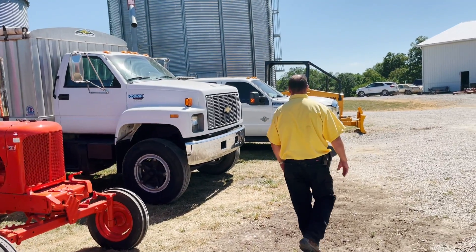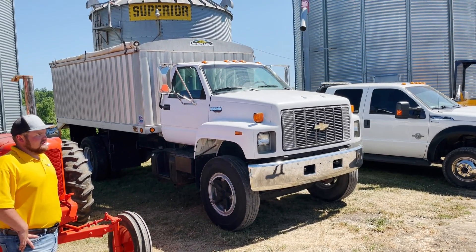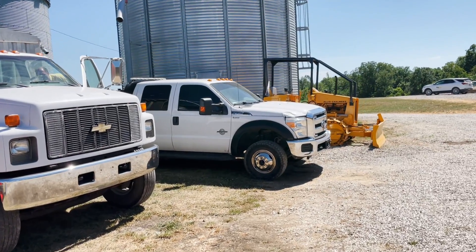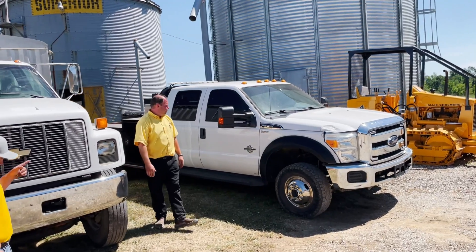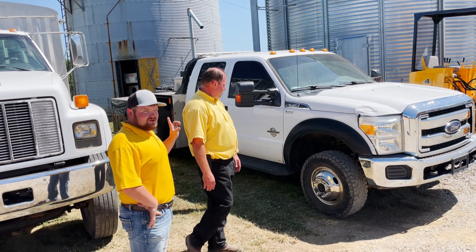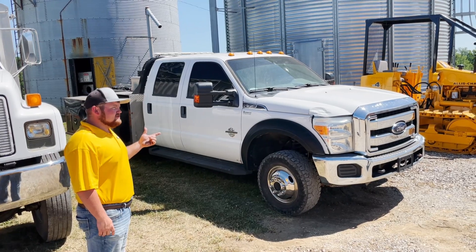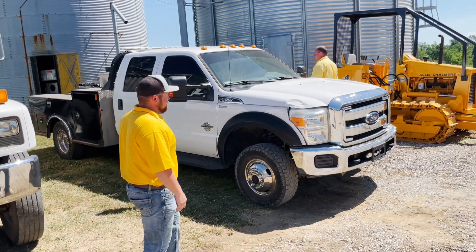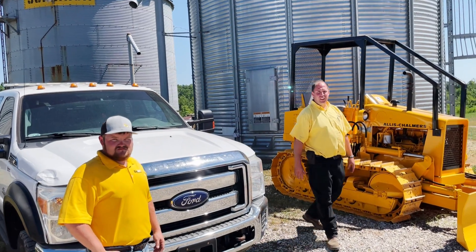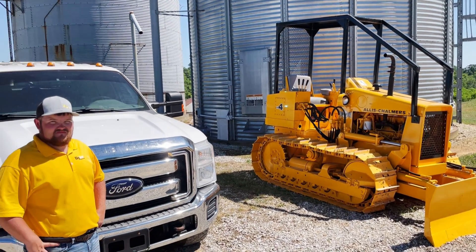There are also a couple nice trucks here — a 1994 Kodiak with just 35,000 miles, and a 2014 Ford F-350 service truck. The F-350 has got an onboard air compressor and a fuel tank with a pump — both work. I crawled underneath it and I'm pretty sure it has been deleted, so it's DEF-free. It's got just over 100,000 miles — about 115,000. And to finish things off, there's a little yellow HD4 crawler. Merle, as he was building out his collection, decided to go in a little different direction — bought it and then just decided to have it repainted and redone.